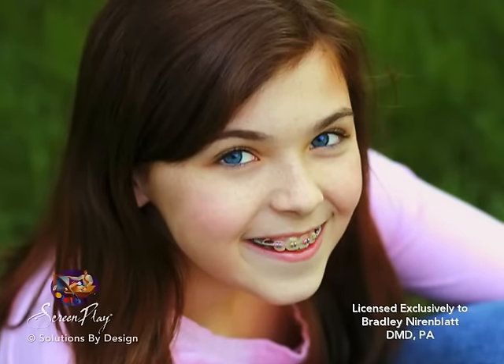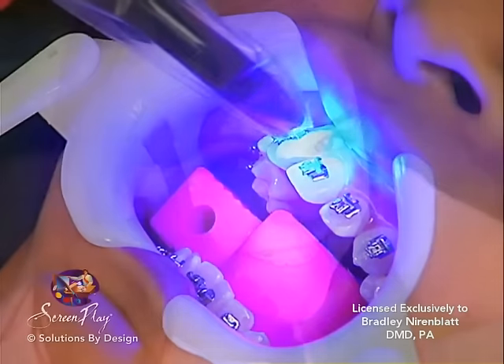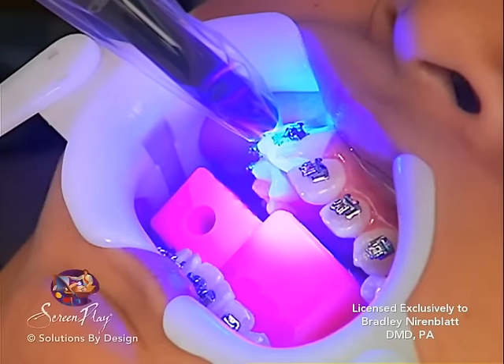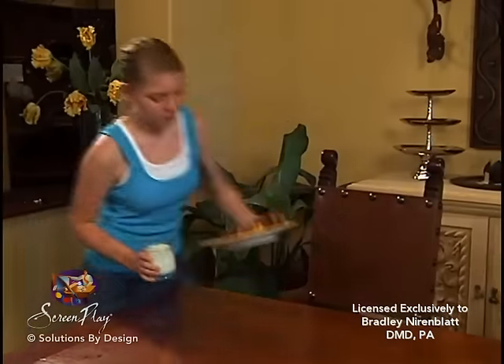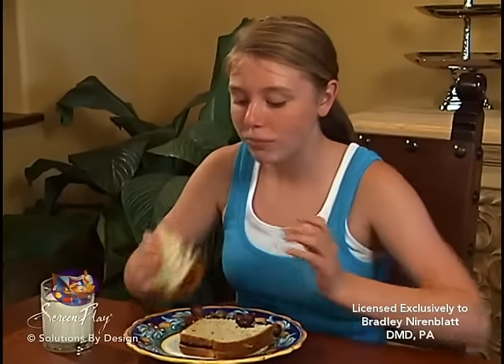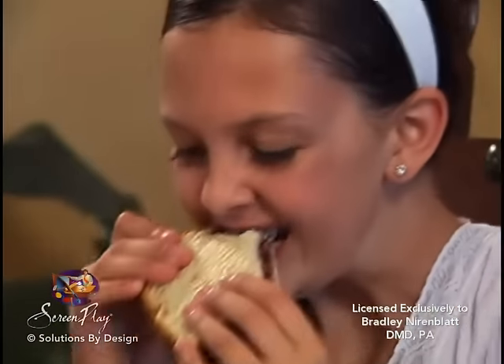Congratulations on the first steps to a beautiful smile. As discussed in the office, there are a few directions that you should follow to make the first days in braces successful and comfortable. The adhesive used for attaching the braces to your teeth cures rapidly initially, but takes 24 hours to completely cure. You can eat anytime after leaving our office. However, we ask that you be mindful of the suggested list of foods that may be harmful to the braces. Until you become accustomed to eating with your new braces, you may find it beneficial to follow a diet consisting of soft foods.